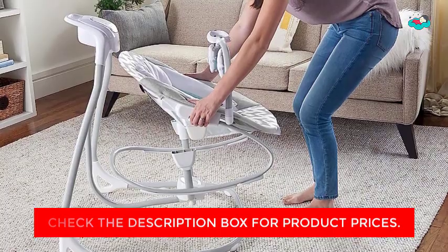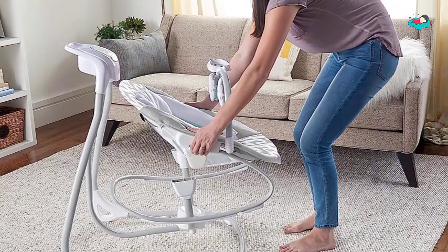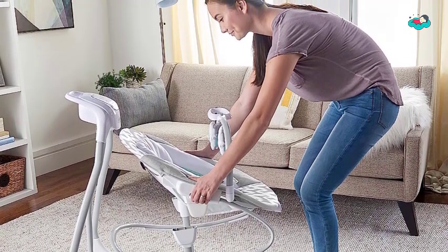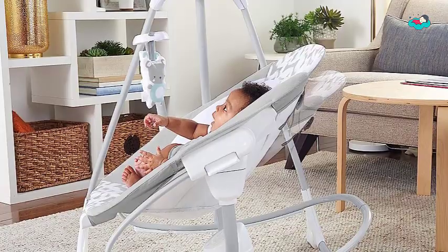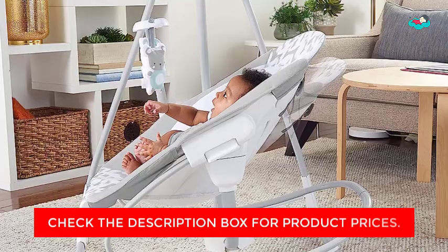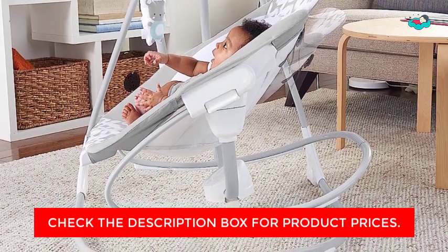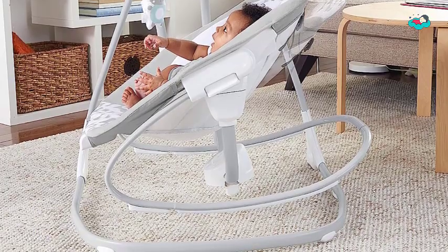Soothe the fuss away with vibrations, nature sounds, and gentle melodies. The included USB cord powers the swing motion and music, while one C battery powers the vibration unit — AC adapter and batteries not included. The Whisper Quiet motor makes swinging extra peaceful. Use the included head support for newborns until they outgrow it, then simply remove it. The swing and rocker are lightweight and compact with wheels and a handle for portability, and the seat pad is machine washable for easy cleanup.